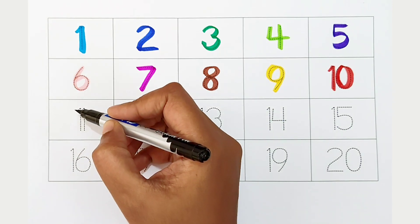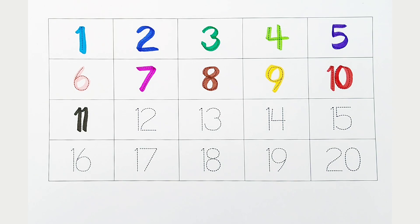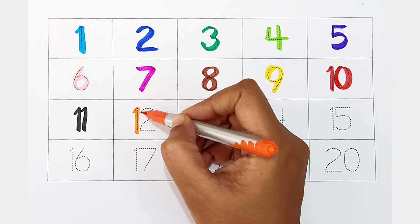Eleven, black color. Twelve, orange color.